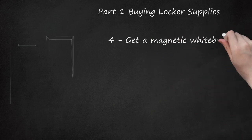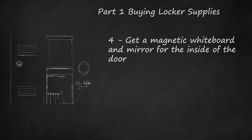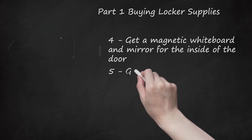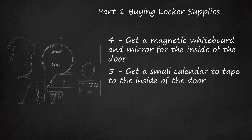Step 4: Get a magnetic whiteboard and mirror for the inside of the door. Use the whiteboard to keep your classes organized. You can use it to write down the assignments you need to do so you do not forget.